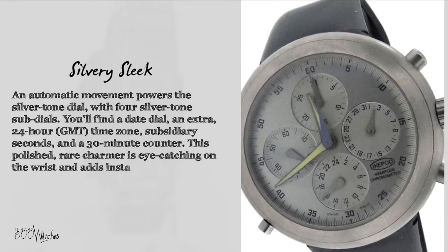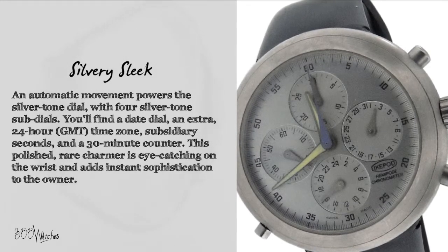This polished rare charmer is eye-catching on the wrist and adds instant sophistication to the owner.